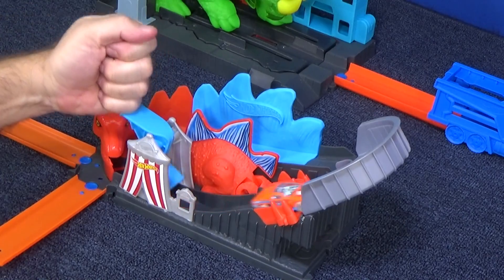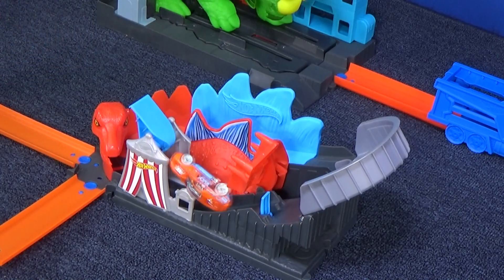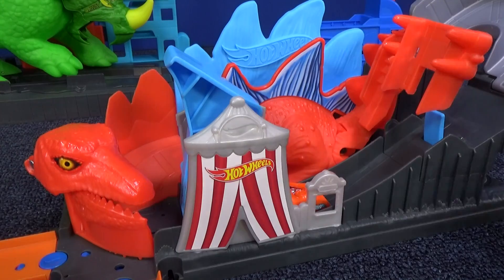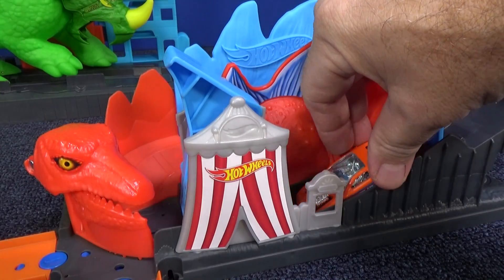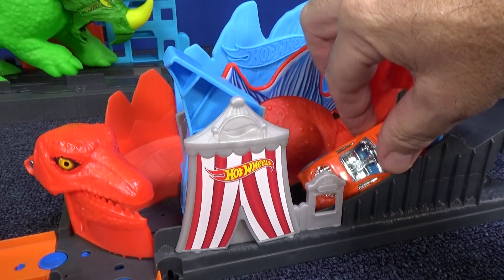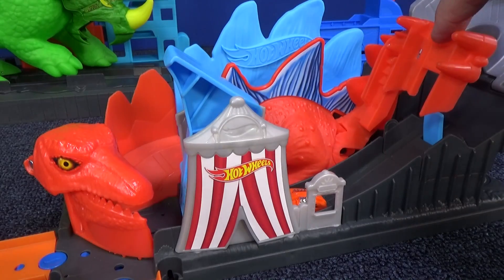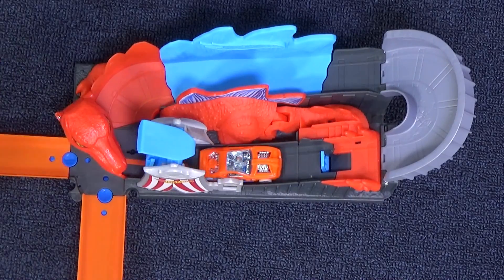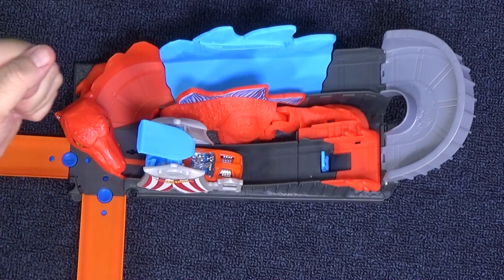Uh oh — that's what that trigger is for. If you don't make it all the way around, the tail kicks you back. Let's go ahead and turn hollow back around, put it in, reset the tail, and go. I like it.